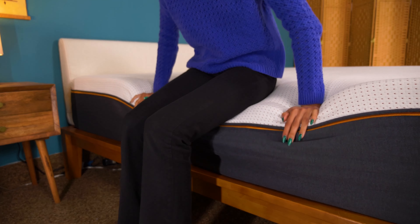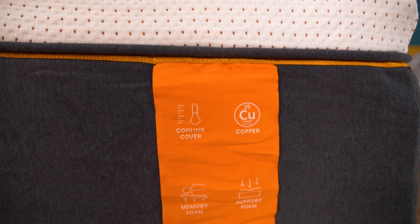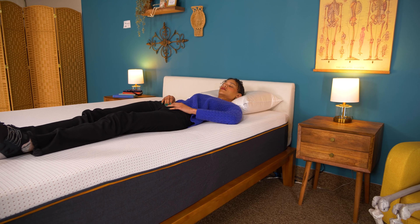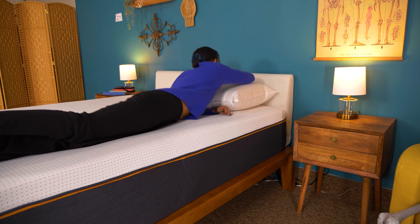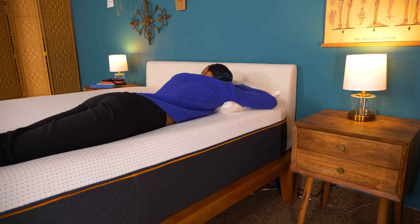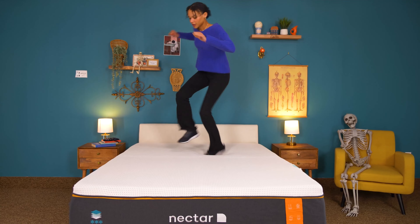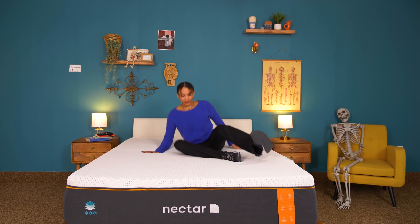It's performance review time. Looking at three key factors: edge support is nothing to write home about — you dip down really far into this mattress. Seniors may find it hard to get in and out of bed, but couples should be able to more or less comfortably sleep there. Pain relief is really what this mattress excels at — it evenly distributes your weight, which is great for preventing back pain, and the thick foams keep pressure off your hips and shoulders. Motion isolation is pretty great too, so if you sleep with a restless partner, this mattress is a good option to keep you both sleeping soundly.